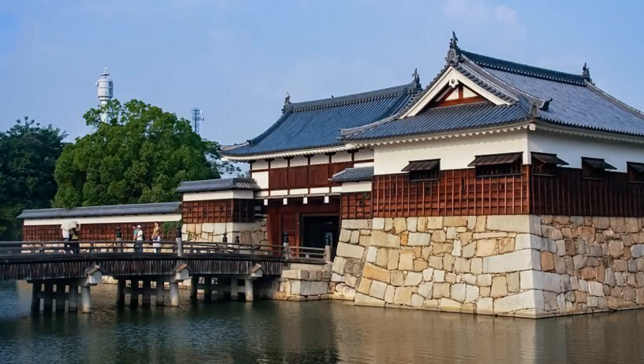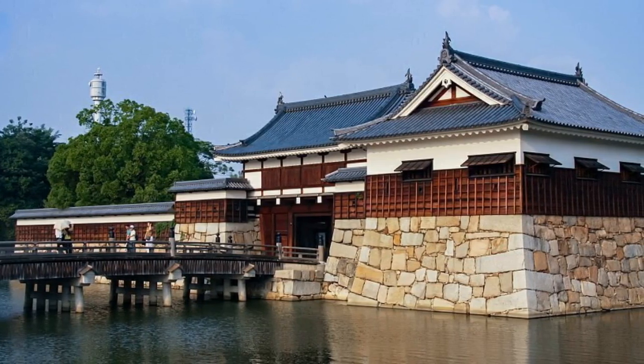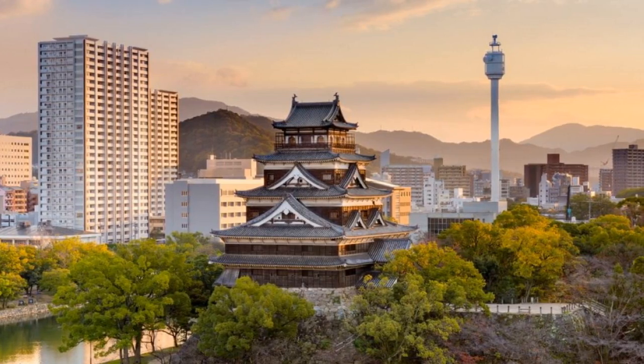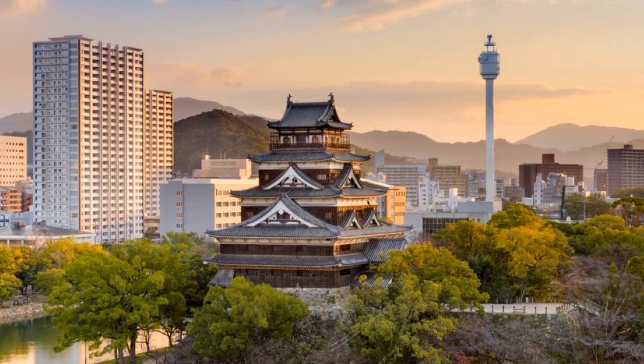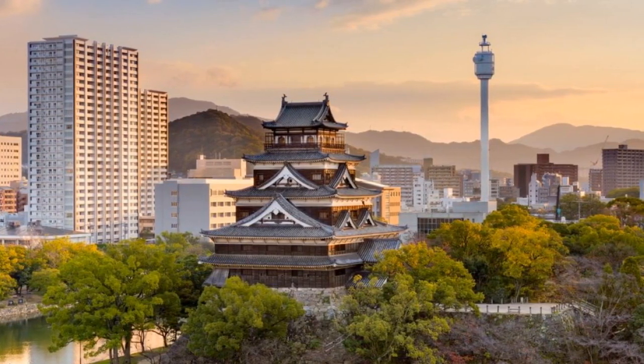Hiroshima Castle. Also known as Carp Castle, it is a historic fortress originally constructed in the 16th century as a center of power for the feudal lord. Although destroyed by the atomic bombing in 1945, the castle was reconstructed in the 1950s and now serves as a museum showcasing the history of Hiroshima and the samurai culture.